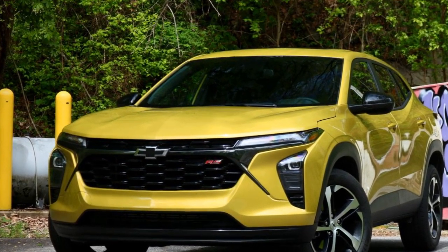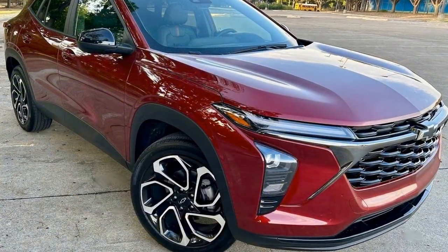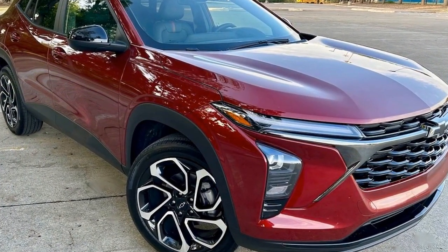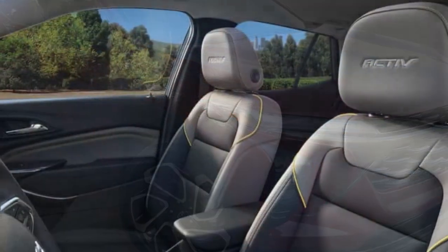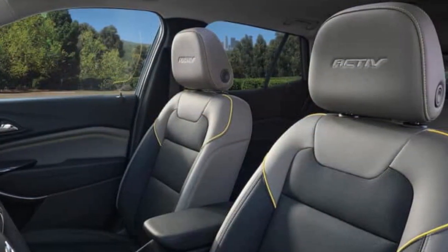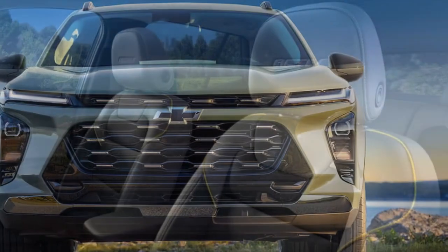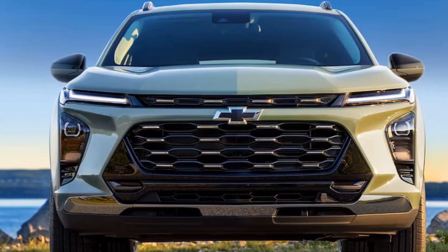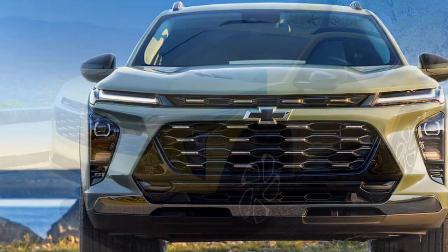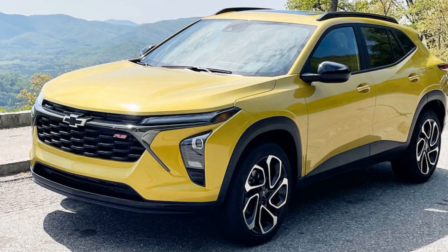4. Limited off-road capability — the Trax is not designed for serious off-roading and lacks the capability of larger SUVs with all-wheel drive systems. 5. Competitive market — the subcompact SUV market is highly competitive, and the Trax faces stiff competition from other manufacturers offering similar vehicles. 6. Limited towing capacity — the Trax's towing capacity is relatively low, so it may not be suitable for towing larger loads or trailers. 7. Resale value — Chevrolet vehicles tend to have slightly lower resale values compared to some competitors, which can impact long-term ownership costs.